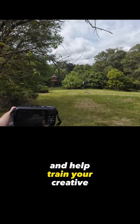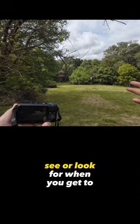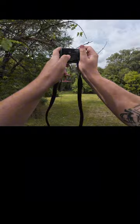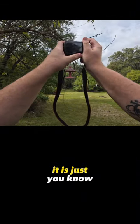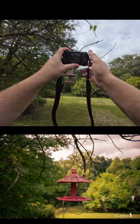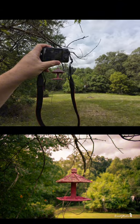You can learn composition and help train your creative eye, allowing you to see details that you wouldn't normally see or look for when you get to a location. Take this birdhouse for example — it's just kind of there, it's broken. We center it in frame and get something that stands out a little bit because it's red, but it looks more like a snapshot I'm going to send to my repairman saying 'hey, can you fix my birdhouse?'